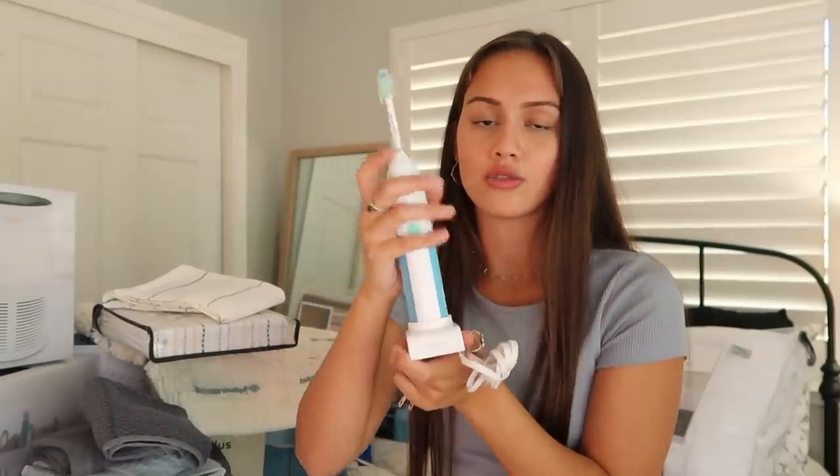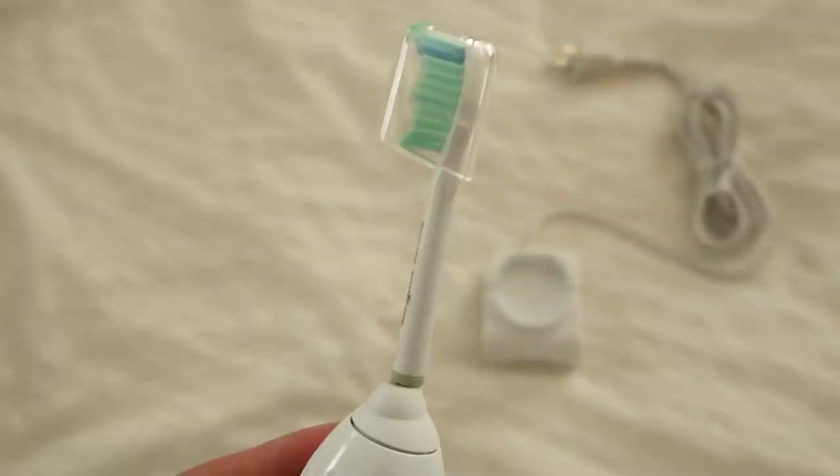I also got an electric toothbrush. It has a really small charging port, which I really like about it, and it also comes with a cover — which is really important when sharing a bathroom.